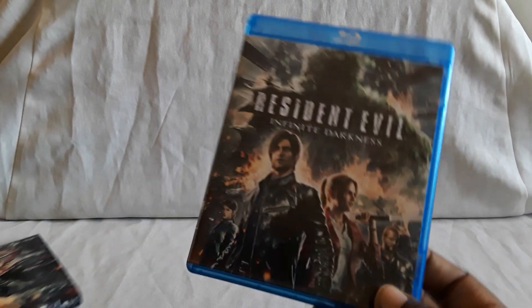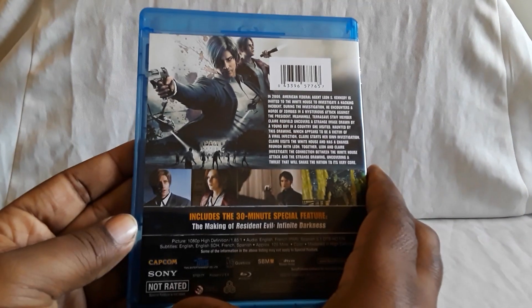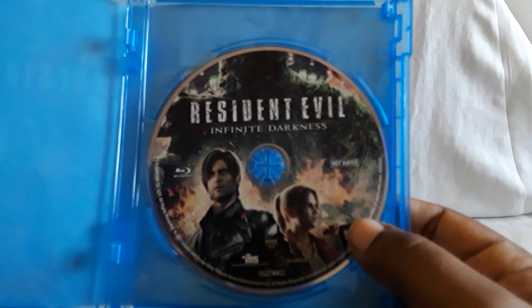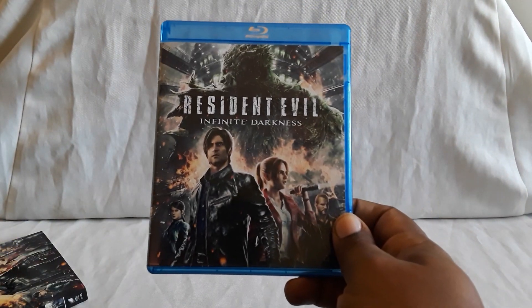You can still find it in stores. It's separated into four episodes, each about 30 minutes. And here it is — quality is good, looks awesome, sounds great. Good action. That was a cool story.